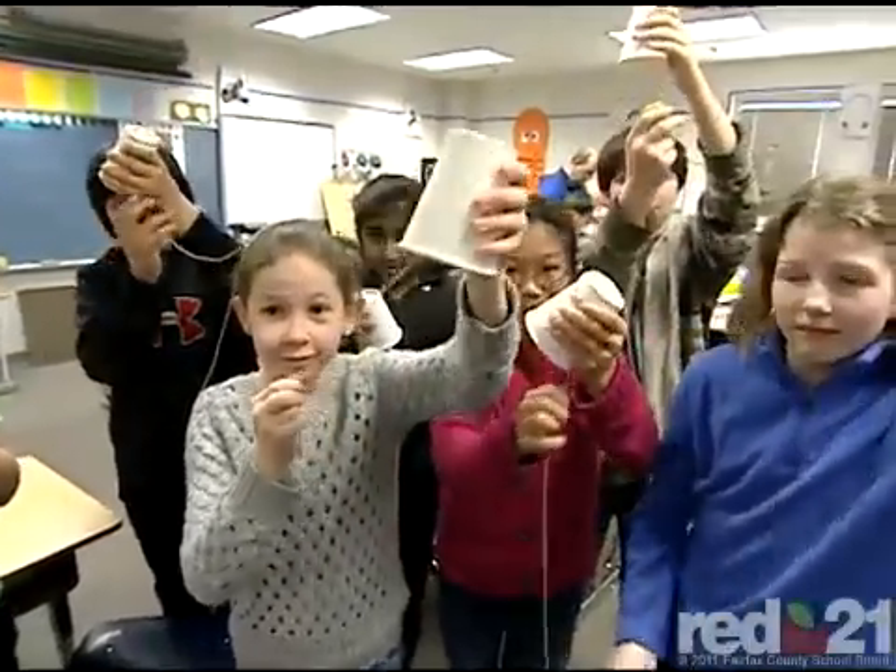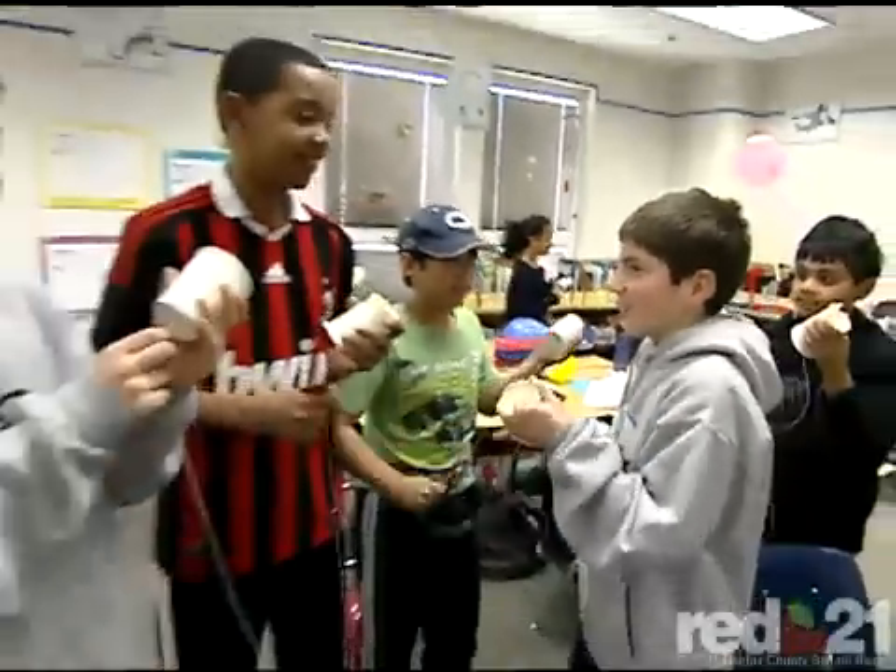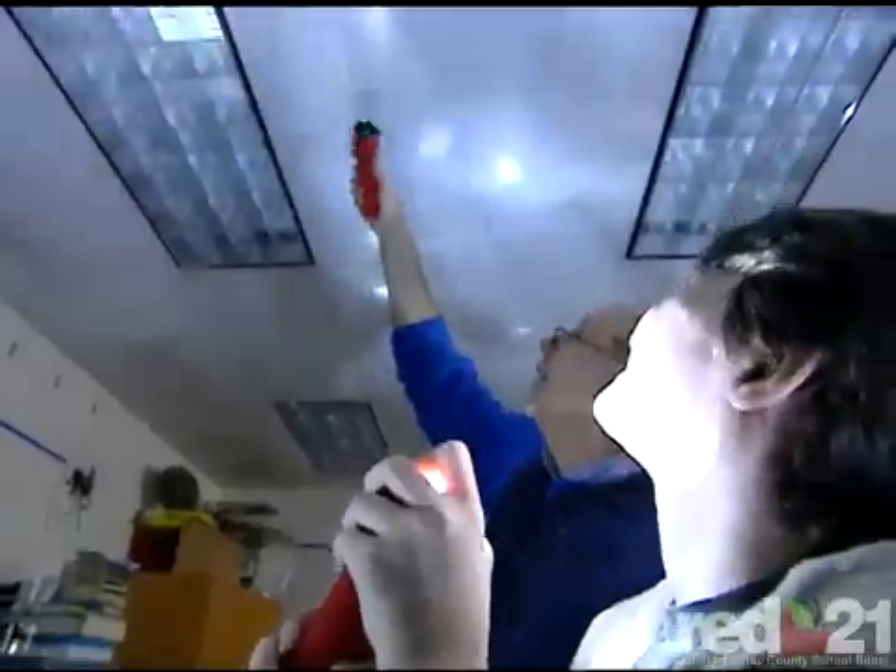They're supposed to be out of their chairs, making noise, having fun, doing things. There's very little of them listening to me after the initial instructions are done, and then we just go and have fun and enjoy and try to bring science into their lives.